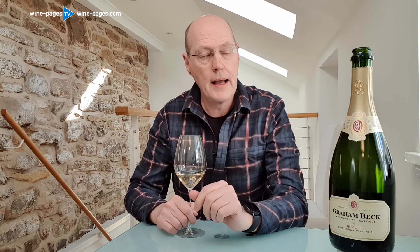My wine of the week this week is a sparkling, as you can see, and it comes from South Africa. This is the Graham Beck Brut.